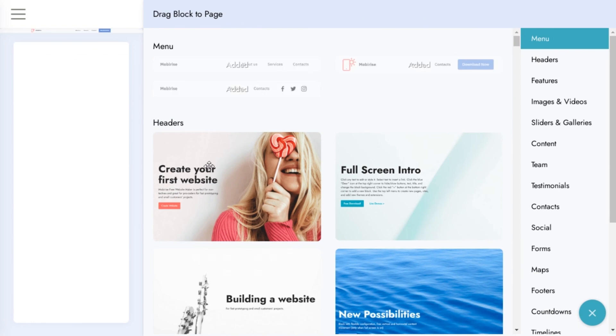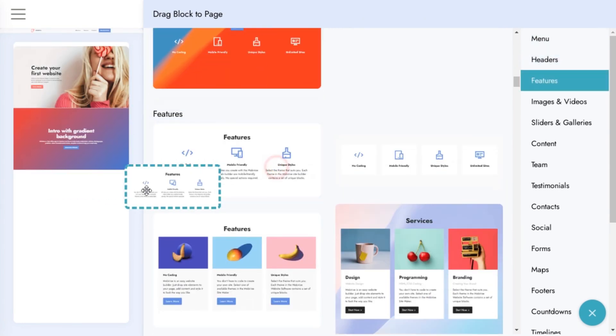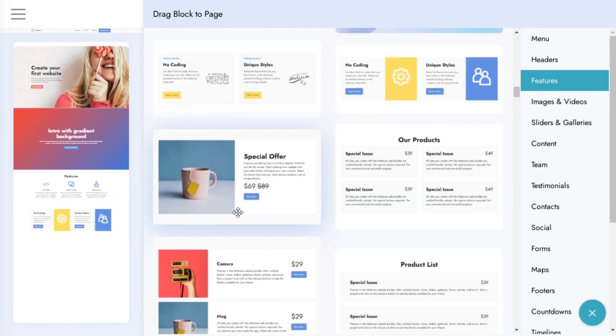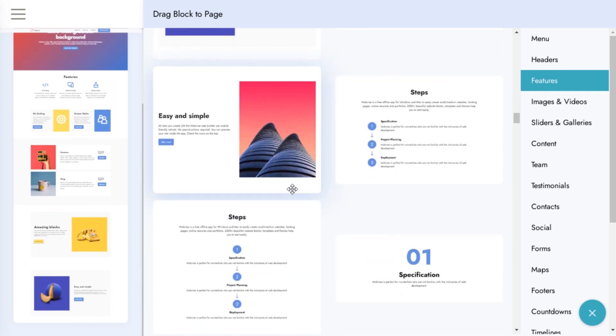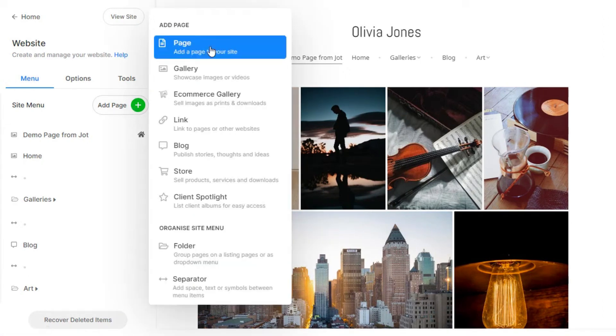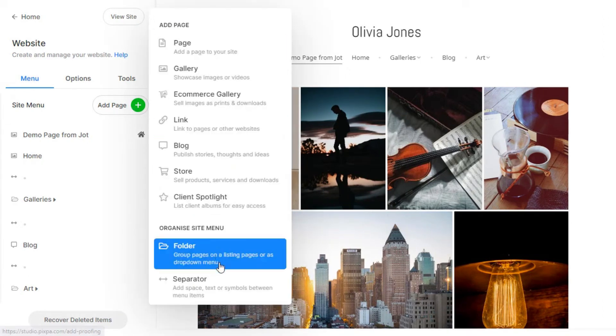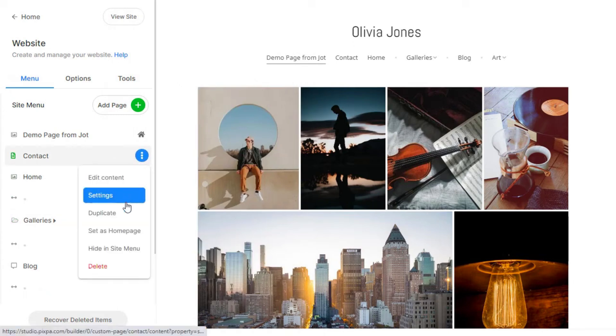From drag-and-drop interfaces to AI-powered design suggestions, these website builders offer a range of features that make building a website a breeze. They are perfect for small business owners, bloggers, and anyone else looking to create a website quickly and easily. We'll be comparing the features of each website builder, including ease of use, customization options, and design templates, so you can make an informed decision about which one is right for you.